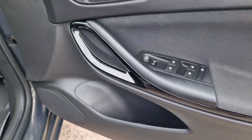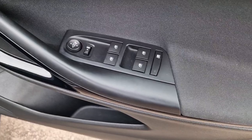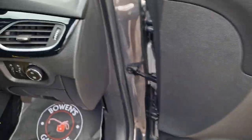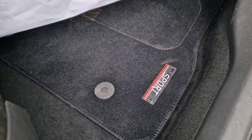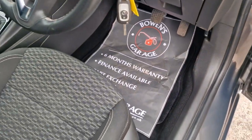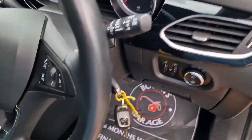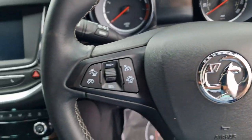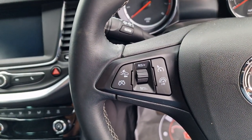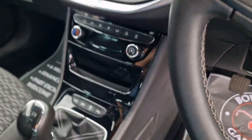You've got this piano black finish that runs throughout. Four electric windows, electronically adjustable door mirrors, automatic lights. It does have carpet mats which run throughout as well. Up onto the steering wheel itself, which is also in good condition — we've got controls for radio, Bluetooth, and also cruise control with speed limiter. Menu button at the back there.